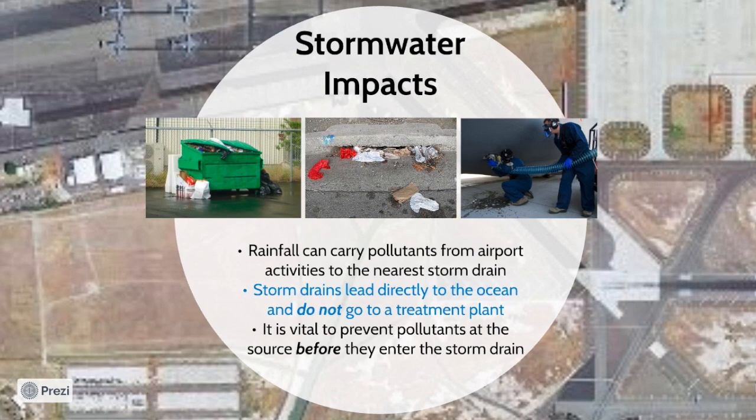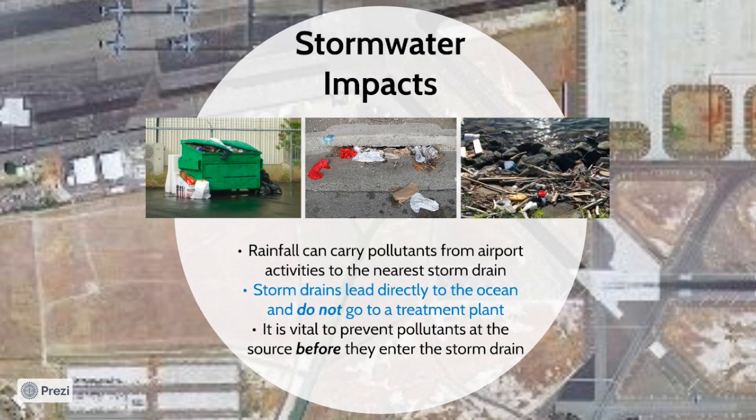Storm drain systems consist of various structures that include drain inlets, manholes, underground pipelines, and canals. All storm drain systems eventually lead and discharge directly into the ocean and do not go to a treatment plant, as opposed to a sanitary sewer system. This stresses the importance of preventing pollutants at the source before they can enter the storm drain and potentially discharge into our waterways and oceans.